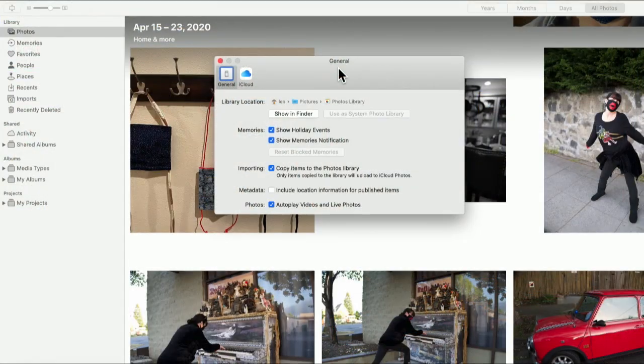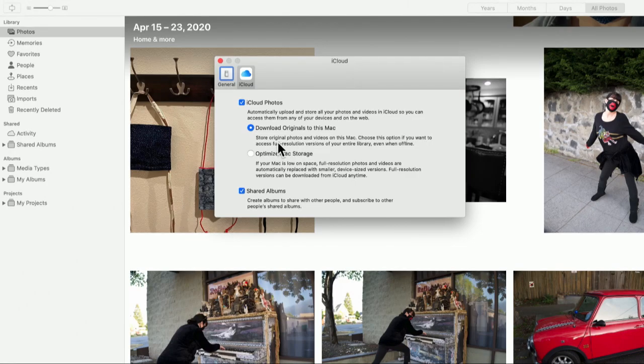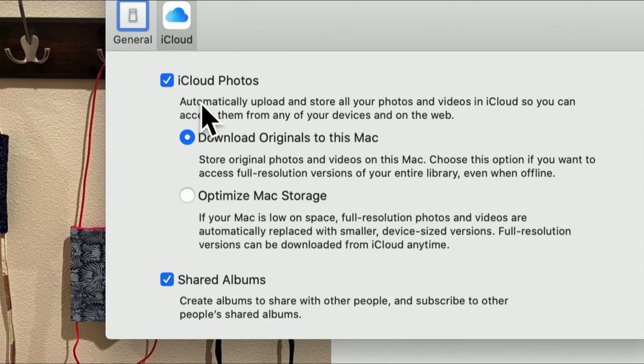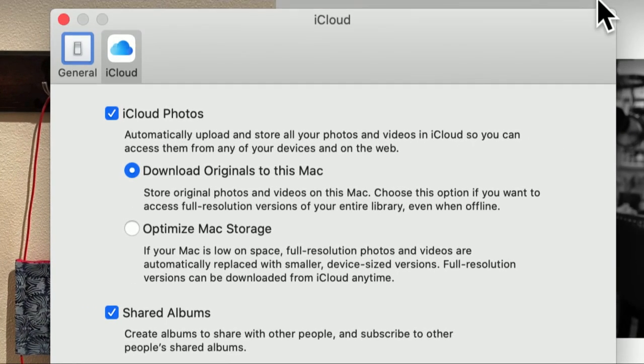Let me show you first the iCloud solution. Go into your Photos app and go to iCloud to look at the options available. If you check the box iCloud Photos, it will automatically store your photos in the cloud. That's a great way to back them up and it makes them available to any other device logged in to your iCloud account — including Apple TVs, laptops, desktops, iPads, and your iPhone.